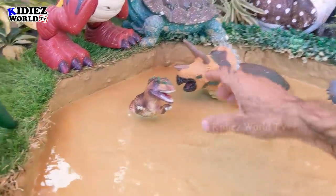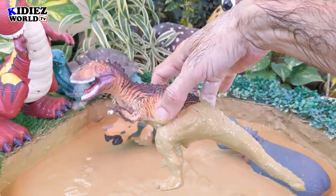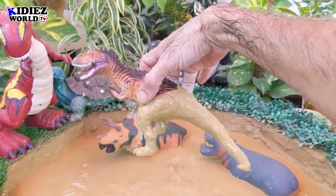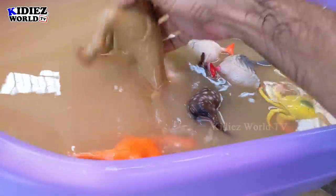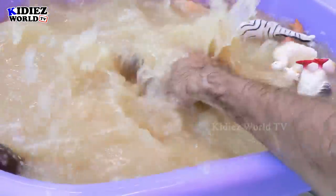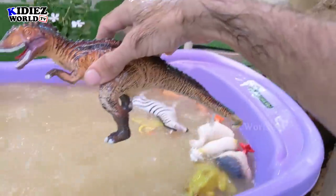The next one we have is gigantosaurus, which is a carnivorous animal by diet. They were on earth around a million years ago and they move with two legs. Here we go — gigantosaurus!